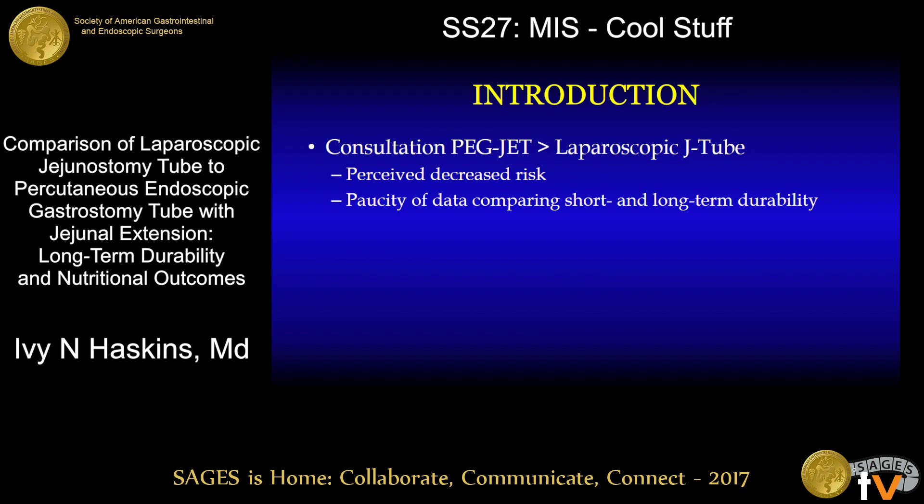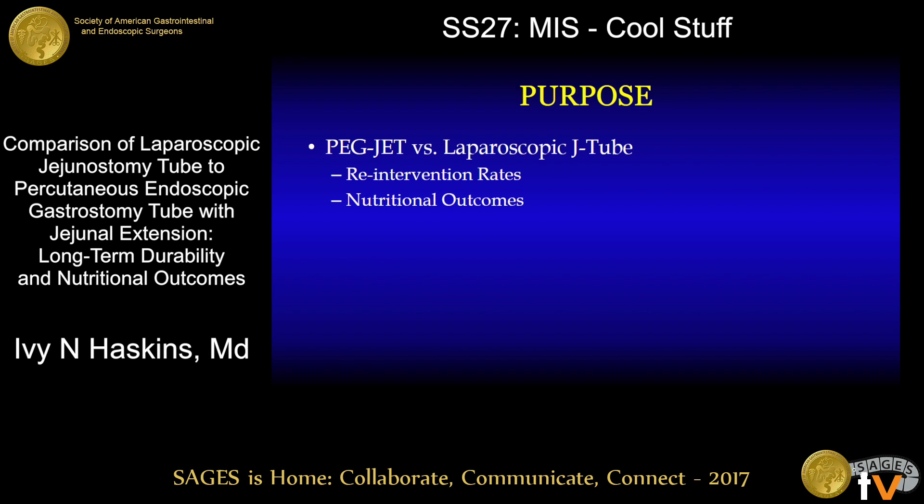Nevertheless, there remains a paucity of data comparing the short and long-term durability of these different tube types. Therefore, the purpose of our study was to compare the PEGJET tube to the laparoscopic J-tube with respect to re-intervention rates and nutritional outcomes.